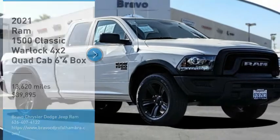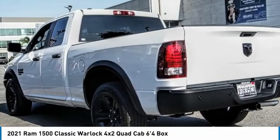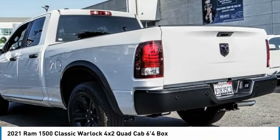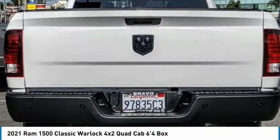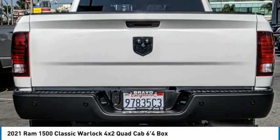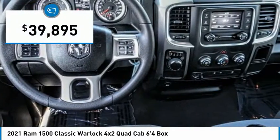Looking for the right vehicle? Check out the 2021 Ram 1500, which went against the Chevrolet Silverado, Ford F-150, and Toyota Tundra — all excellent trucks in their own right. The Ram took home the prize for its well-rounded strengths and is priced below $40,000.